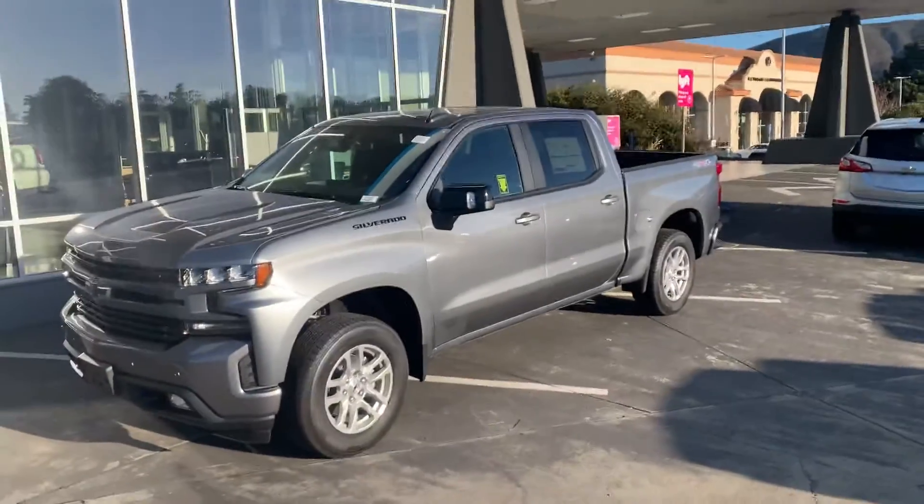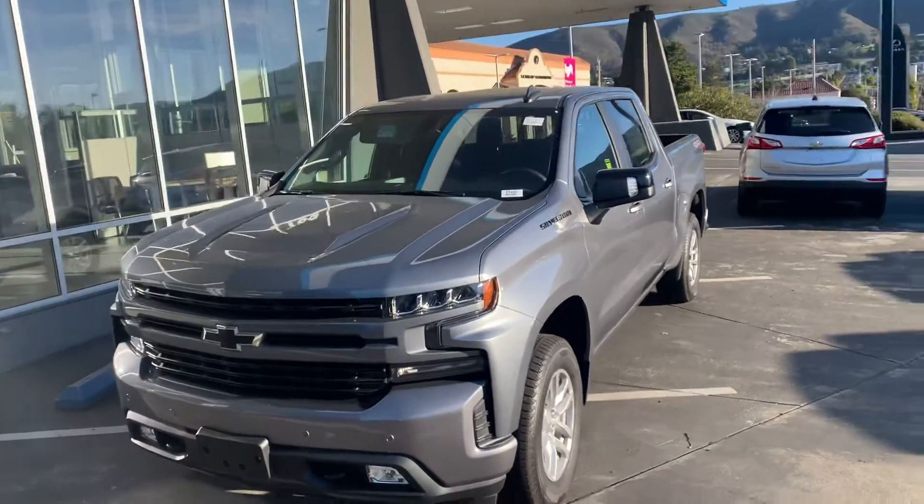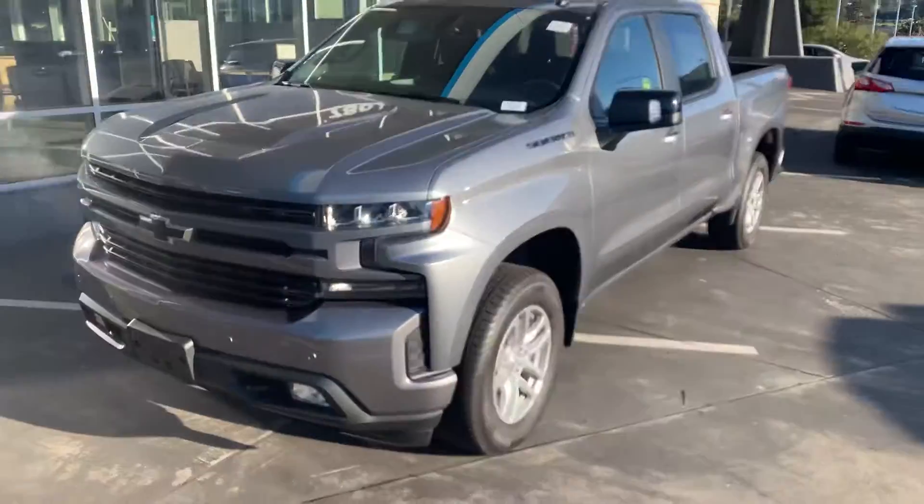Hey Tom, this is Tim at Stewart Chevrolet. I hope everything's well with you. I want to get you a better look at the Silverado 1500. We saw you were looking into the Trail Boss, but we're sold out of those and I think they're kind of short inventory, high demand type of thing.